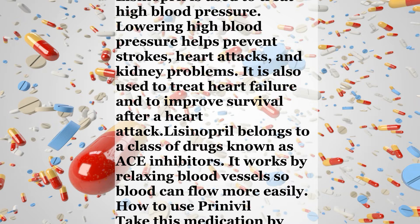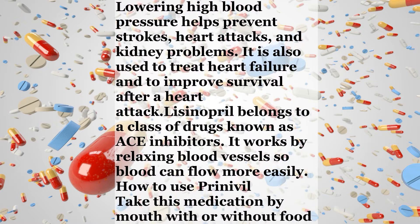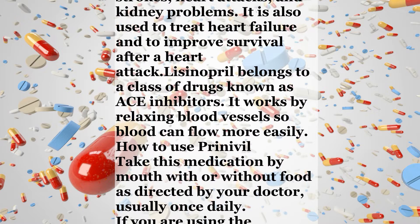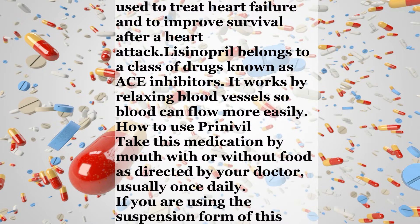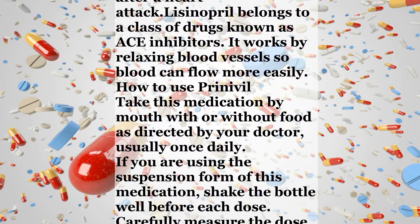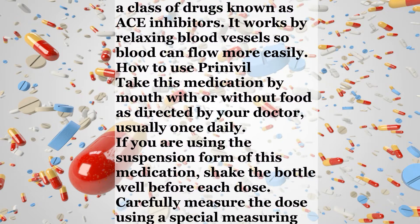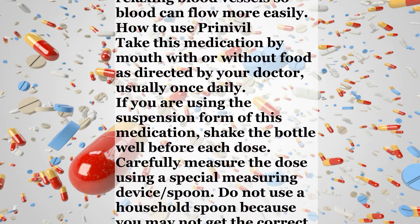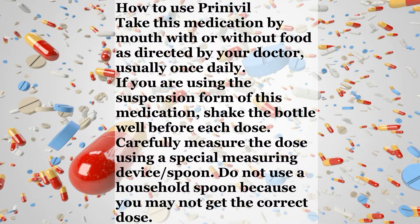How to use Lisinopril? Take this medication by mouth with or without food as directed by your doctor, usually once daily. If you are using the suspension form of this medication, shake the bottle well before each dose. Carefully measure the dose using a special measuring device or spoon. Do not use a household spoon because you may not get the correct dose.